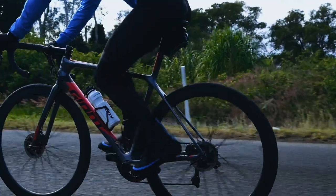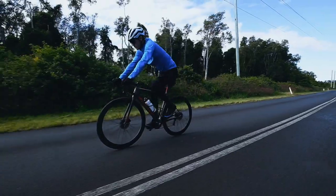I really like the TCR for climbing. It's a great climbing bike, and we have some beautiful riding here in the Byron Hinterland. I really like to go exploring on my TCR.